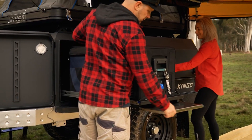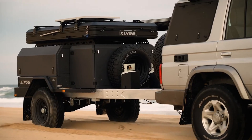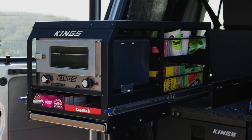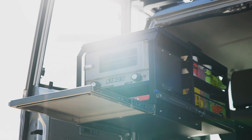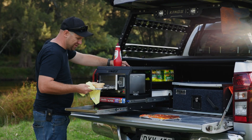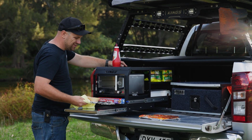Originally developed as a genuine accessory for the amazing Kings MT2 Go Anywhere Camper Trailer, the Pantry Slide was so popular that we've now released it for purchase on its own. This clever, compact and feature-packed bit of gear will become the new heart of your camping setup.